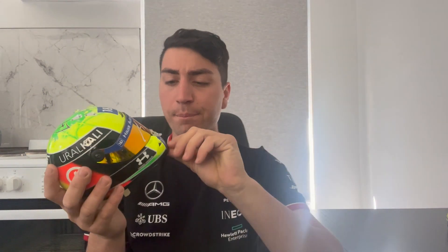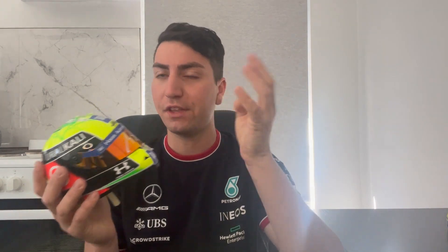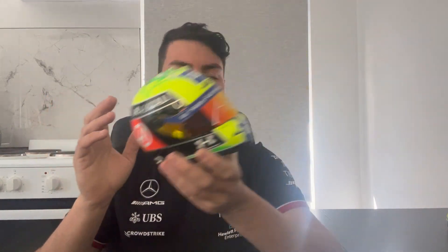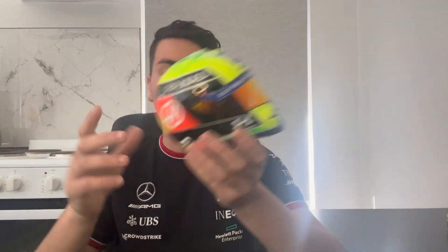The only driver I collect multiple special edition helmets from is Mick Schumacher, because I'm a really big Michael Schumacher fan. Unfortunately I have nothing signed by Michael — I've seen him race live, but I was never really signature hunting or meeting drivers as a kid. So I said, I'm not going to miss out on Mick — I'm going to get everything I can get signed. I'm only missing one helmet from Mick.